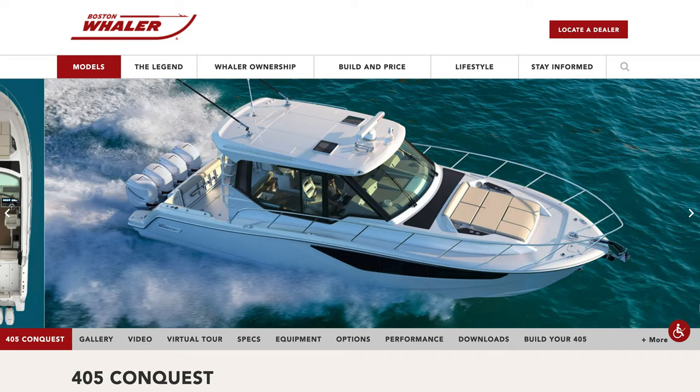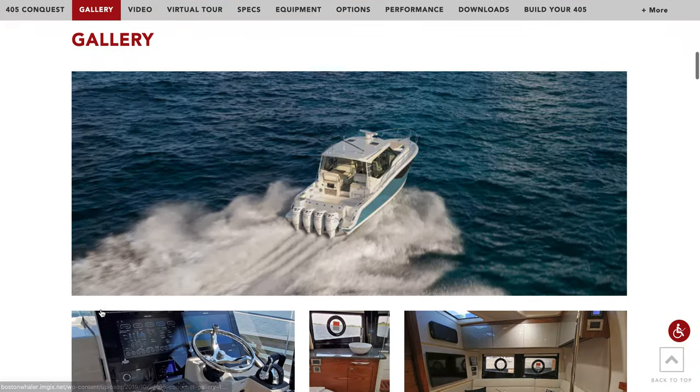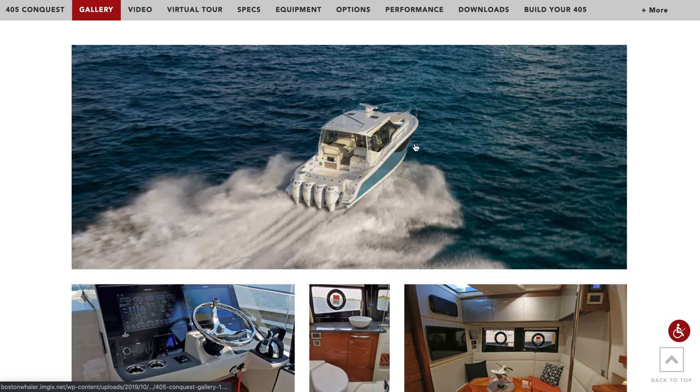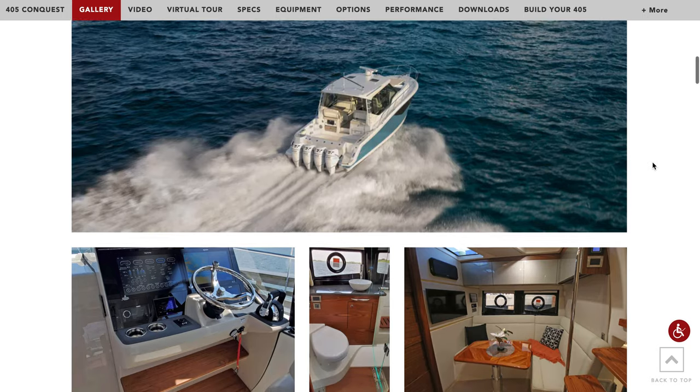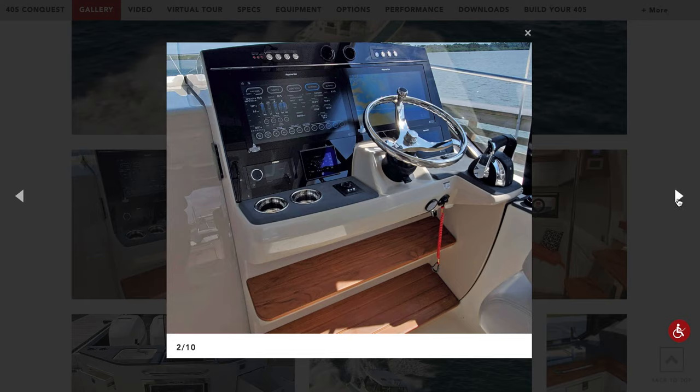What's going on guys? Boat Guru here today and we're going to be doing just a short video on the new 405 Boston Whaler Conquest. So let's begin the galley. First of all, this is Boston Whaler's second largest boat. They have the 42 Outrage, pretty much a similar hull. Obviously it doesn't have that nice window in the hull, but they can see a beautiful console.